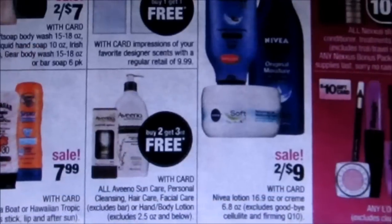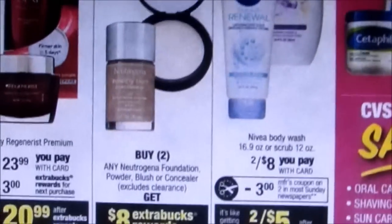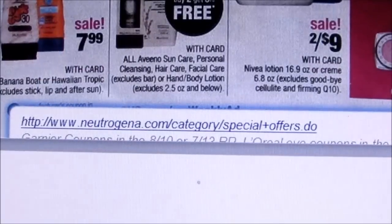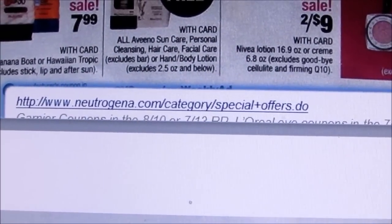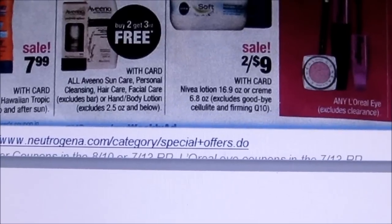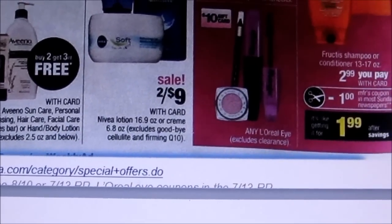There are some Neutrogena coupons at that site — I'll drop the links down below for you. There were also Garnier coupons in the 7/13 Red Plum and L'Oreal coupons in the 7/13 as well.